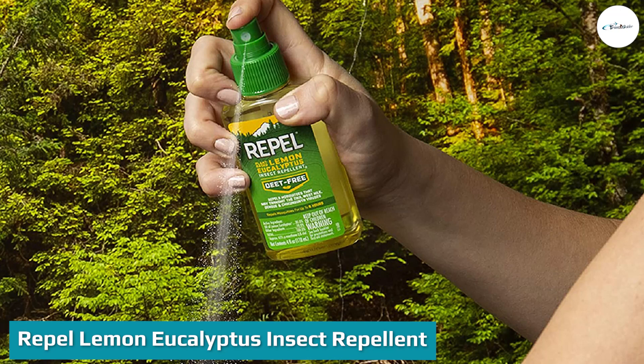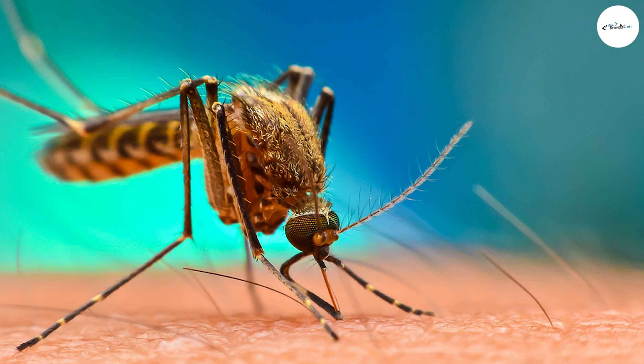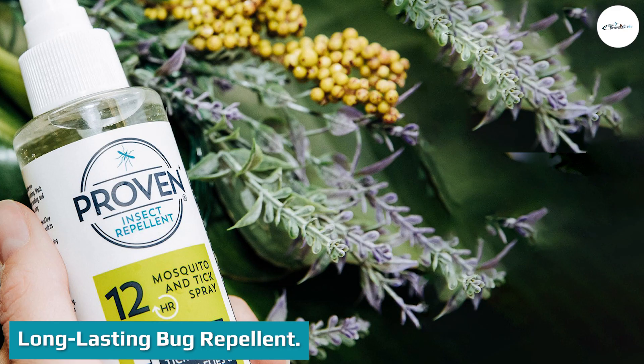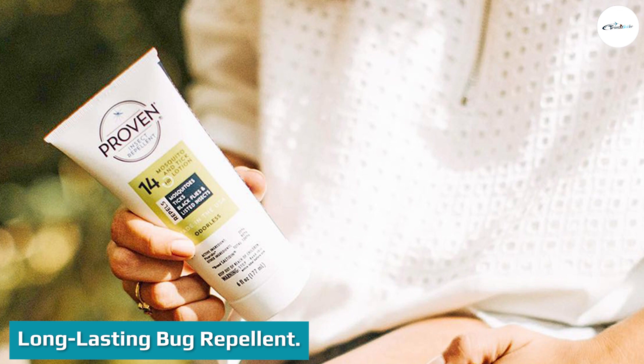Next up is the Repel Lemon Eucalyptus Insect Repellent. This plant-based repellent uses lemon eucalyptus oil, a natural ingredient that has been proven to repel mosquitoes for up to six hours. It's gentle on skin and has a fresh, natural scent, making it a great choice for those who prefer to avoid synthetic ingredients. Proven Insect Repellent Spray features 12-hour protection and the lotion offers 14-hour protection.